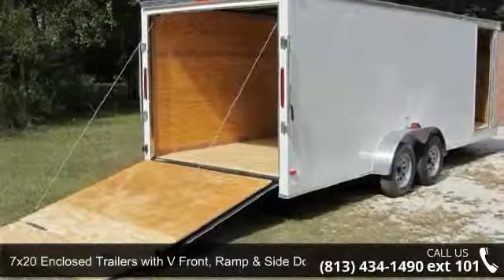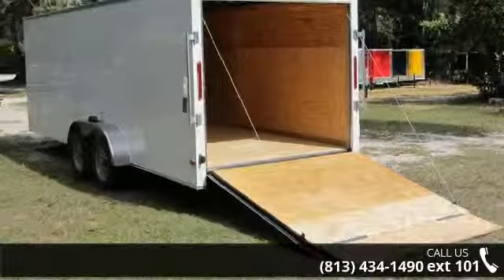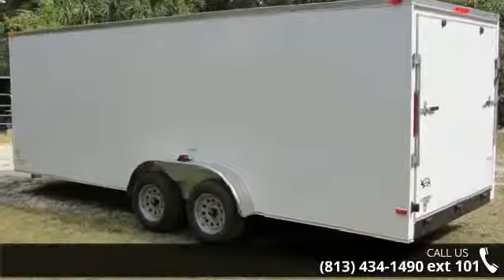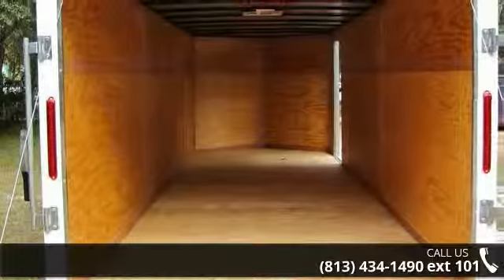Check out the 7x20 enclosed trailers with V-front, ramp and side door. This trailer is ready for the road. Financing options are also available for qualified buyers. Call now to speak with the dealer and find out why we are the preferred destination for quality trailers.